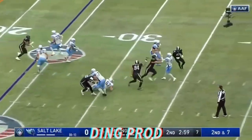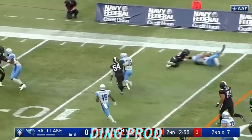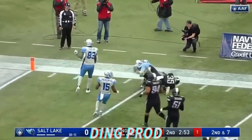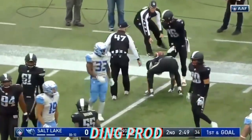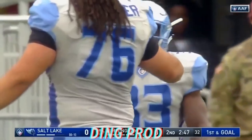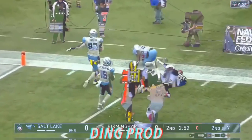Second and seven. Here's Allen. Little screen set up for Oliver — he's got a lot of room to run, gets a block. Oliver inside the five. Big pick up for Salt Lake, 19 yards on the screen. Really a nice job, inside the five.